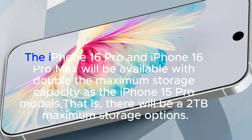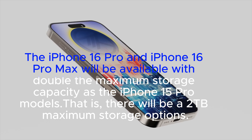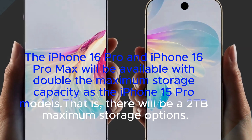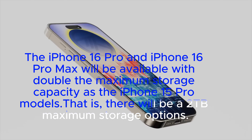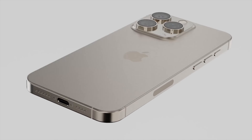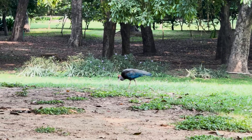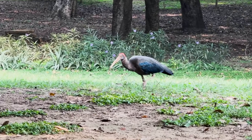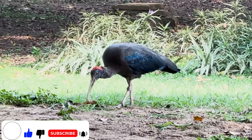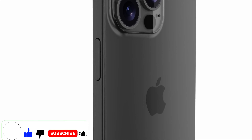Number 2: Introducing a new 2TB storage option. The iPhone 16 Pro models are set to bring forth a fresh storage choice with the introduction of a 2TB option. Despite initial worries about storage capacity, there is positive news on the horizon. This new addition aligns perfectly with the growing need for more storage, particularly due to the enhanced capabilities of video recording. Moreover, with the highly anticipated capture button on the horizon, this storage upgrade couldn't come at a better time.